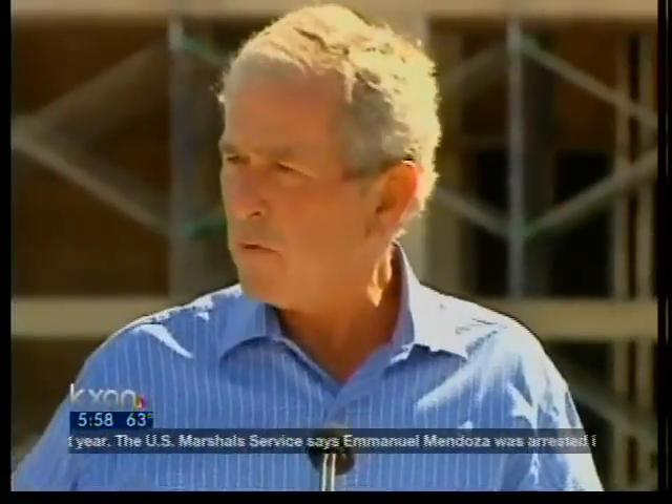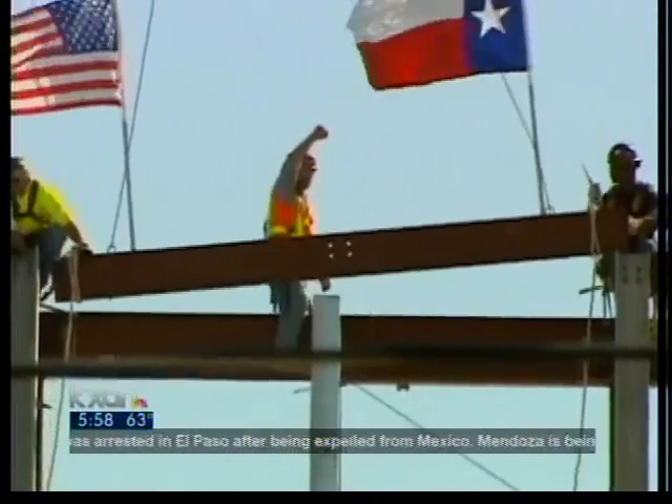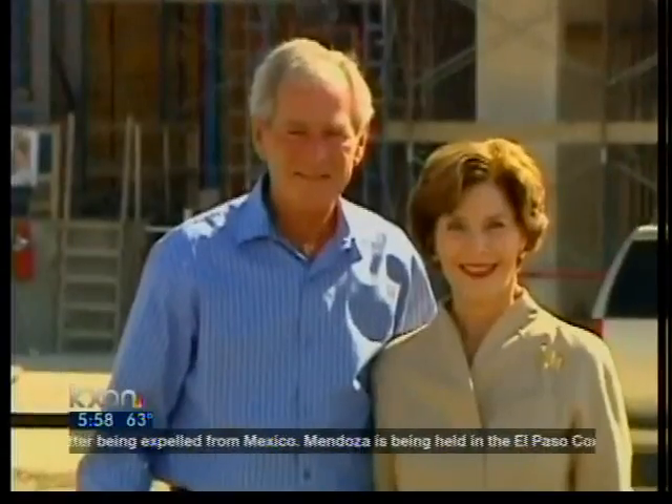I think it's going to be interesting for people to walk through and kind of recollect on what it was like during the eight years of my presidency. In Dallas, Josh Hinkle, KXAN News.